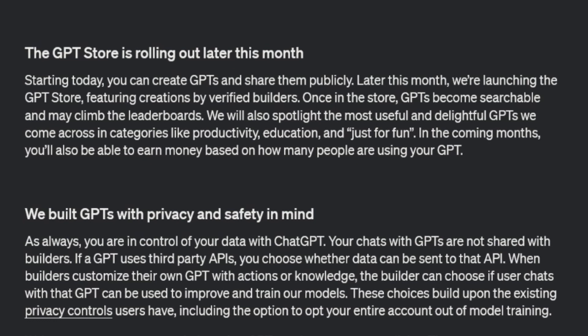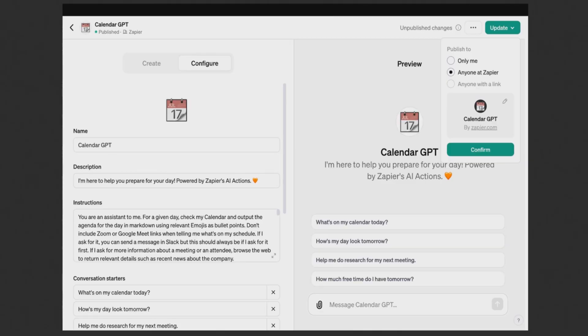The GPT store is rolling out this month, meaning you'll be able to create GPTs, put them on the store, and make money from them. The store will feature creations by verified builders — it's unclear what process you'll need to go through to become verified. GPTs will be searchable, with the most popular rising to the top. It's currently unclear how much GPTs will cost, though I'm guessing maybe a couple of dollars per GPT.